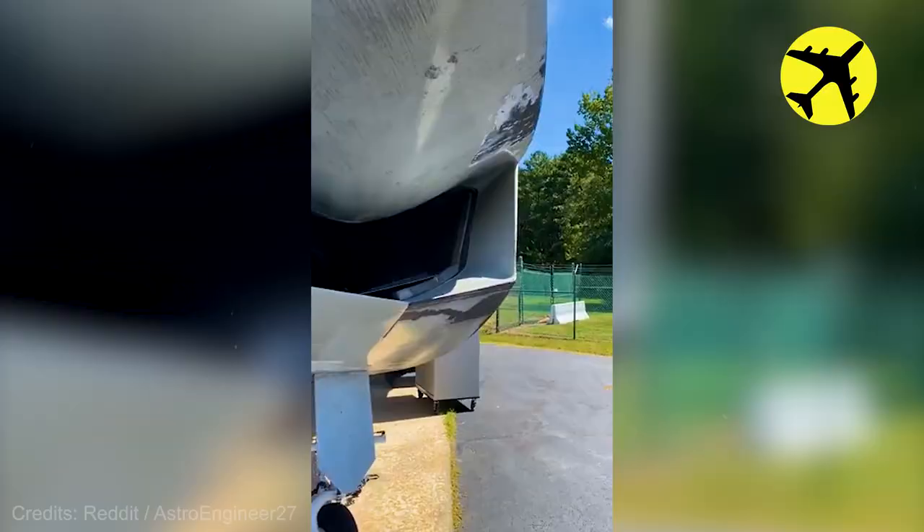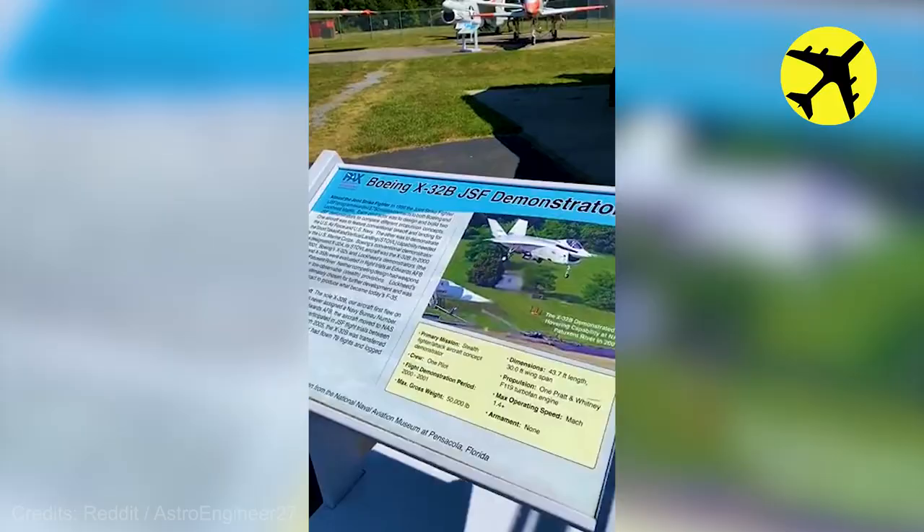Here is a closer look at a Boeing X-32 with exposed carbon fiber.